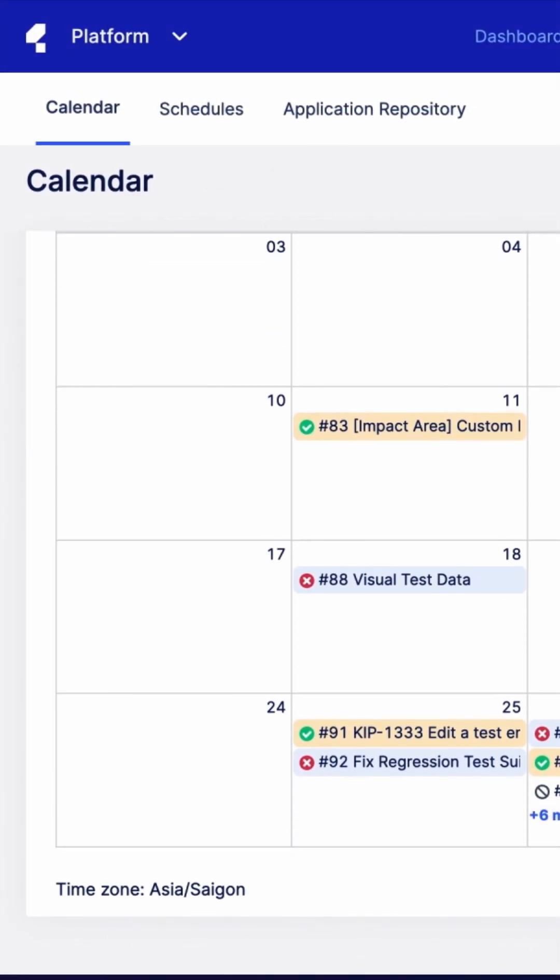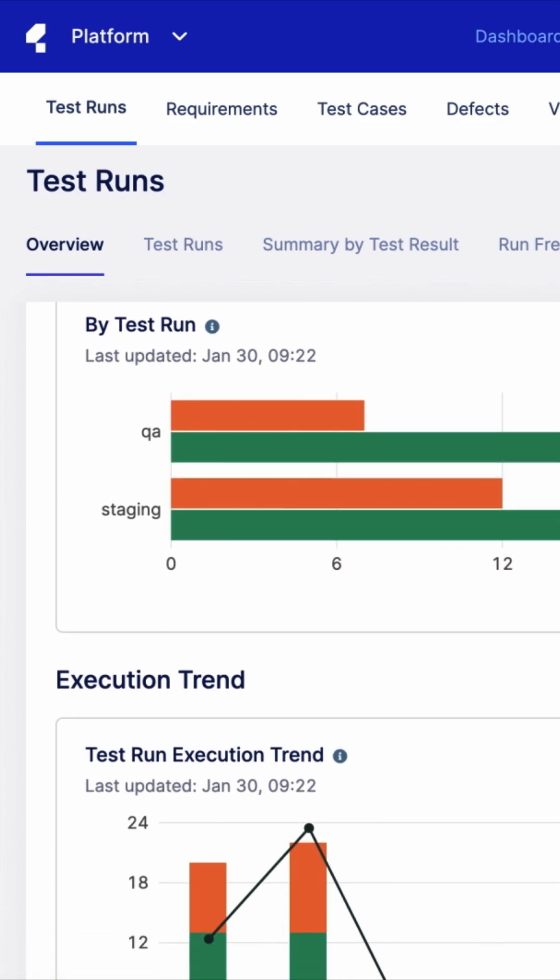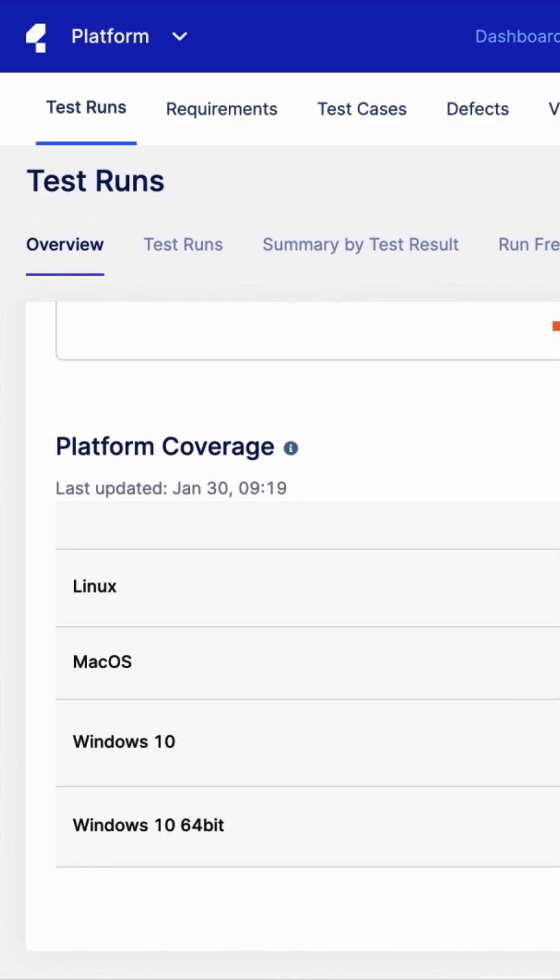All of those tests can be managed in one place. Plan, schedule, and view reports for your entire project.